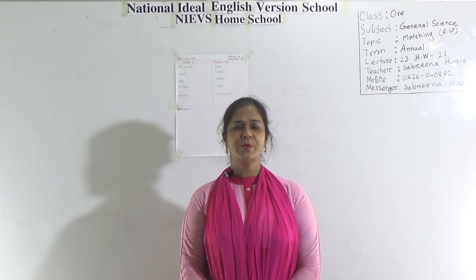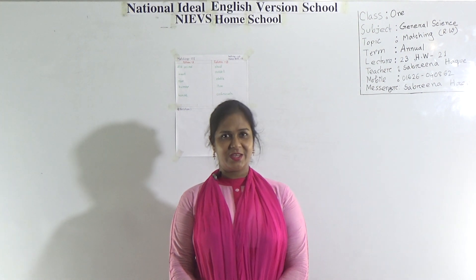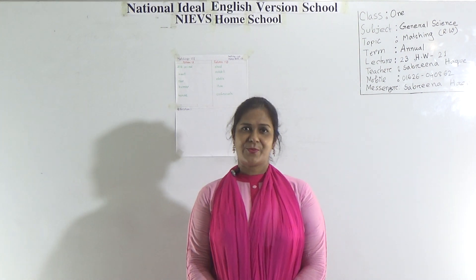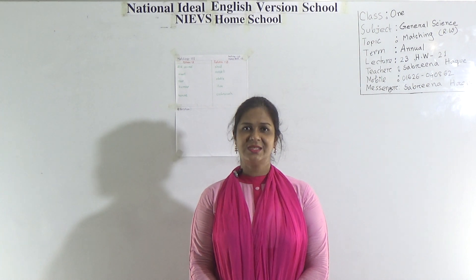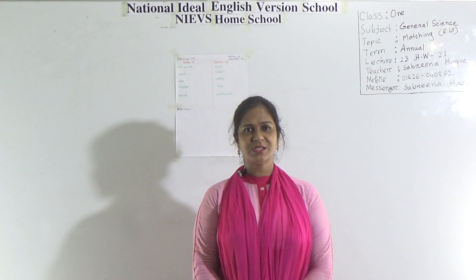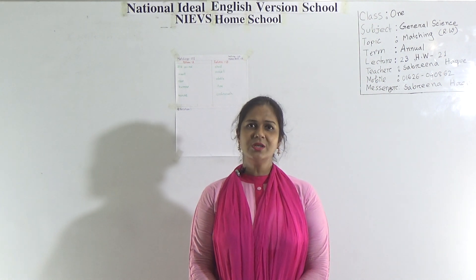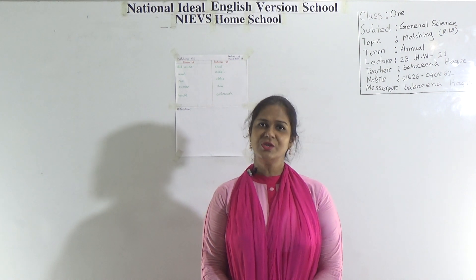Assalamu alaikum dear students, hope you are fine by the grace of Almighty Allah. Welcome to NIEVS in school. I am Sabrina Hawk, assistant teacher of science, National Ideal English Fashion School. Dear students, today I am going to take a science class for class 1 students based on Matching 1. Dear students, this is our revision class.